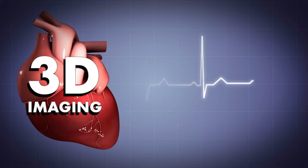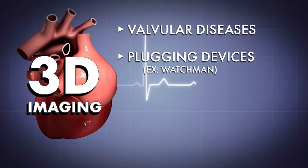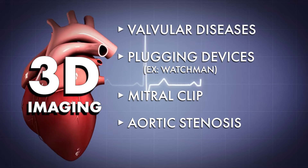Primarily, we use 3D imaging for valvular diseases, for plugging devices like Watchmen. We use it for mitral clip. We use it for aortic stenosis.